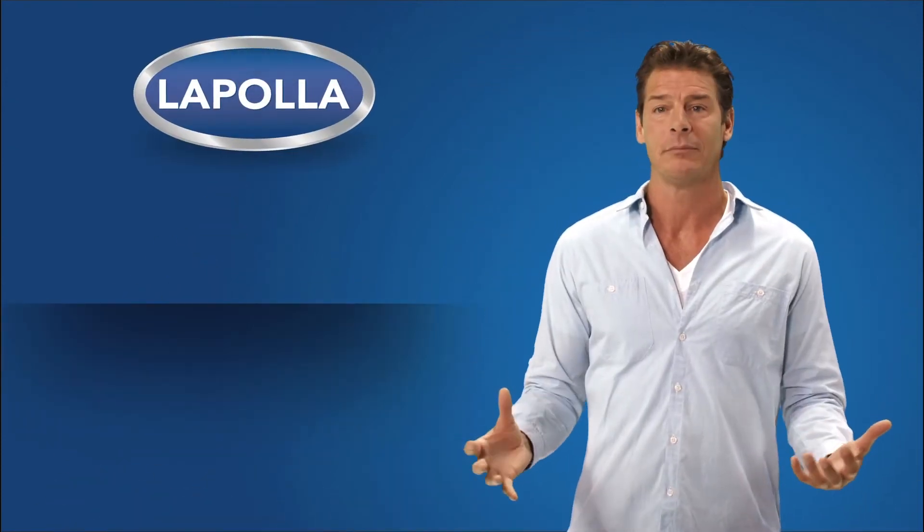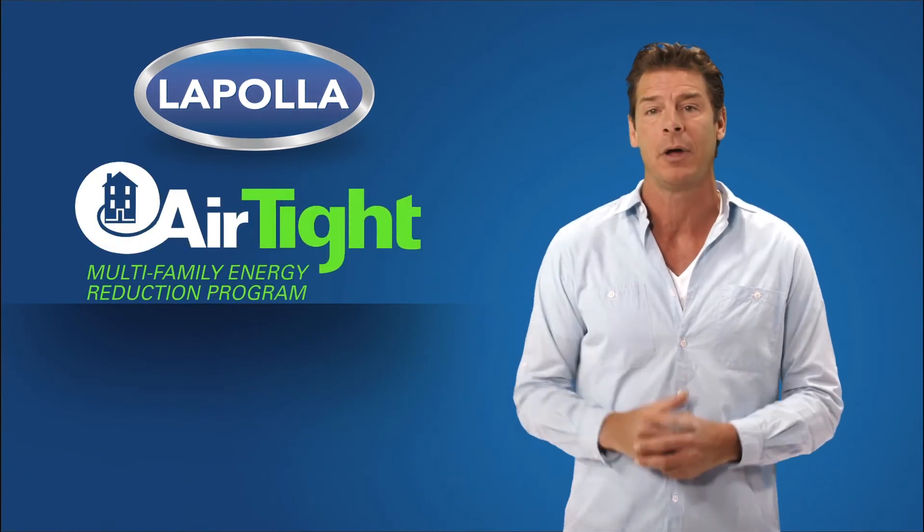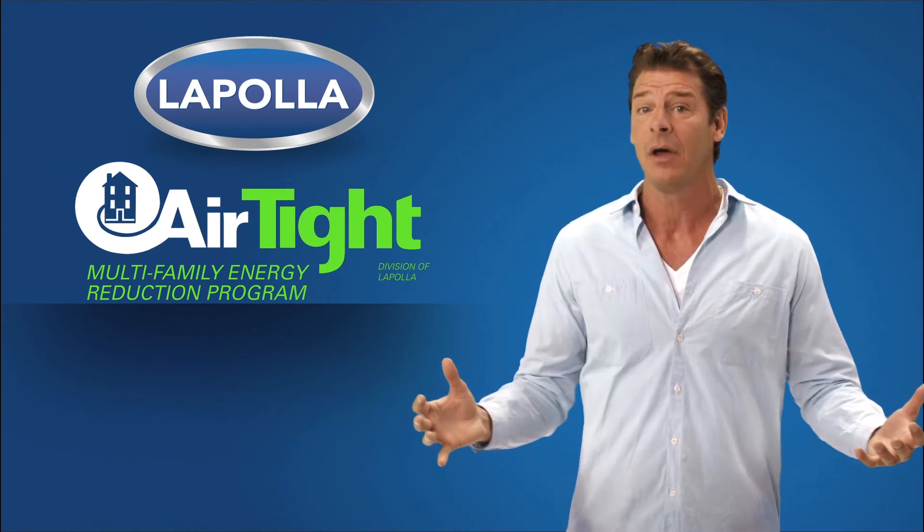I'm excited to partner with Opola and their proprietary airtight multifamily energy reduction program. To learn how you can create energy savings for life with the airtight program, contact us today.